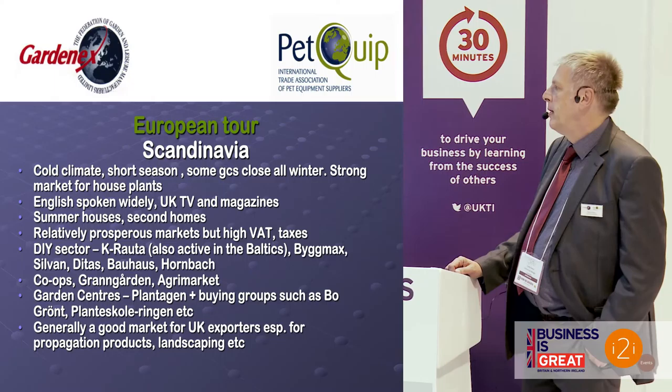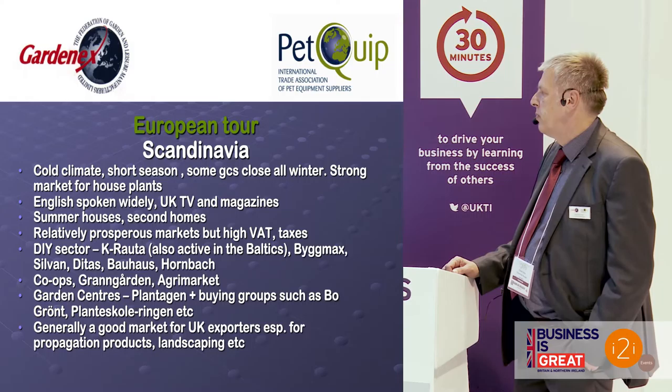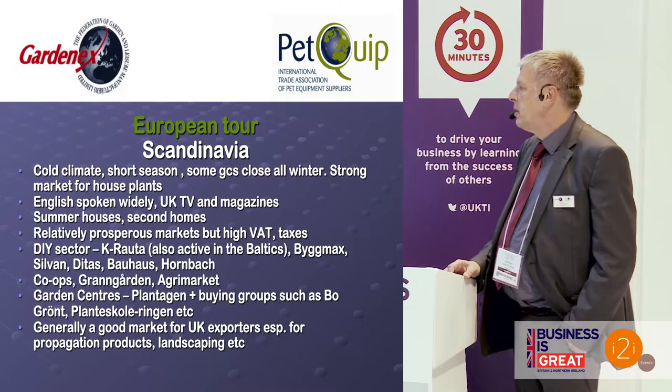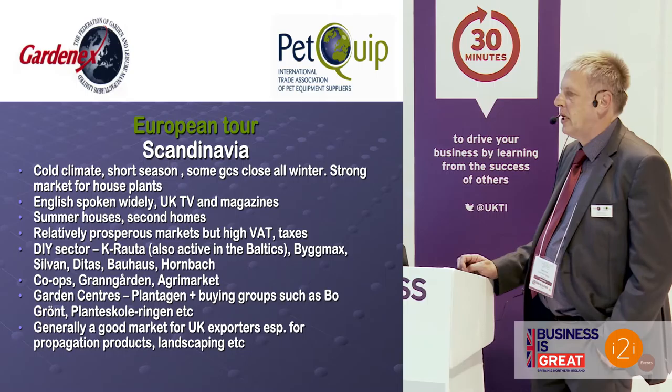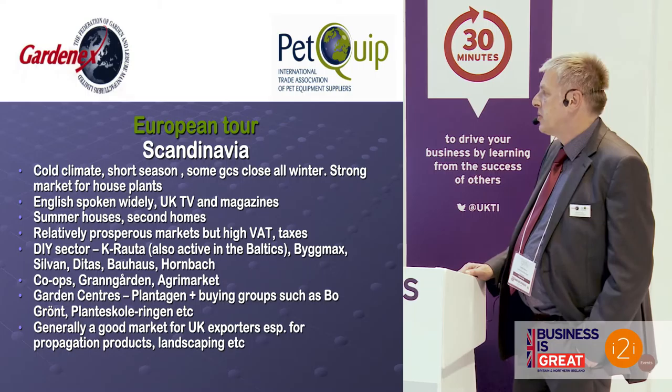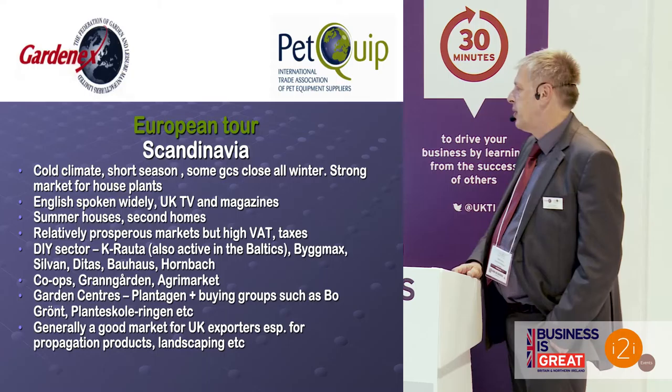The good thing from a UK exporter's point of view is that English is spoken widely. Lots of people watch UK TV programmes, including all the garden enhancement programmes. Many — particularly in Sweden and Finland — have their second homes, their summer houses, and indeed a second garden which they furnish with barbecues and so on. They're also relatively prosperous, but they do have high VAT levels, often around 25%, and high taxes.